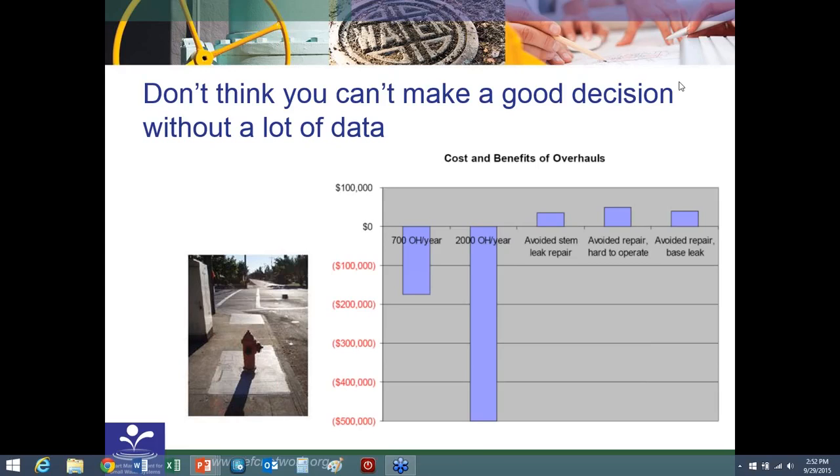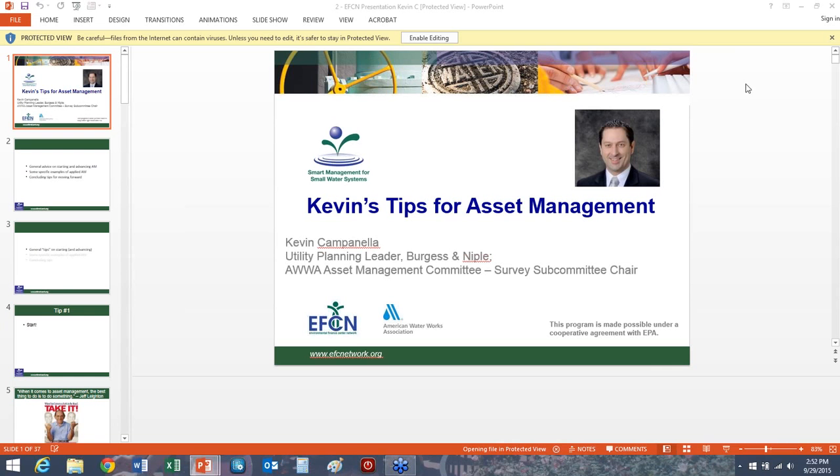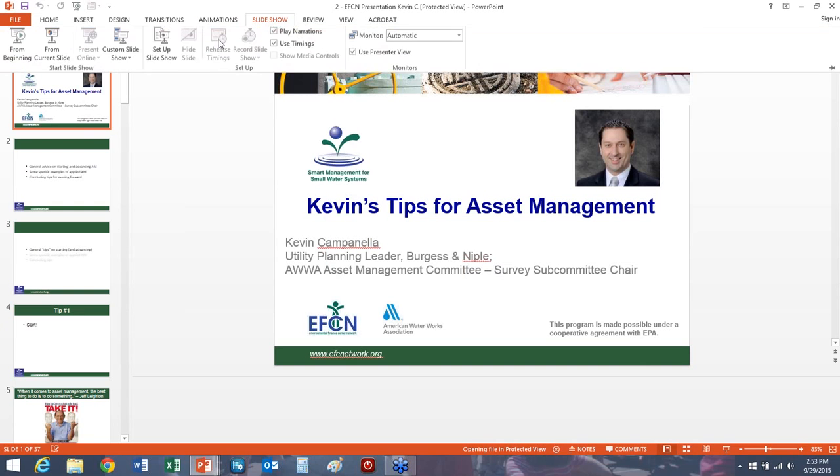A common storyline is we collect too much data, but not the right data. What I'm saying is: collect data that you know you can use and that you need. This is an example where we're tracking data on the failure mode of our pipes. If we know how our pipes fail, we can figure out what we can do to avoid failure or limit the impacts. That's a good reason for collecting data.